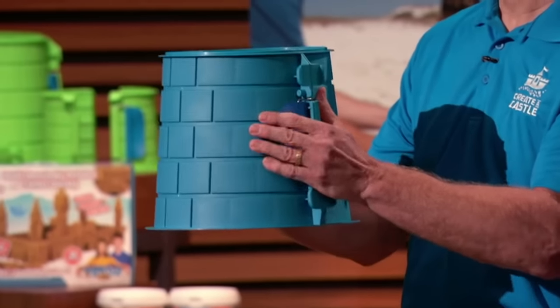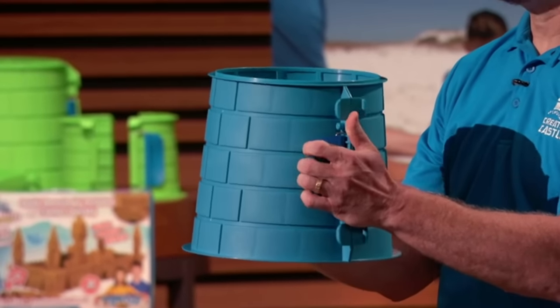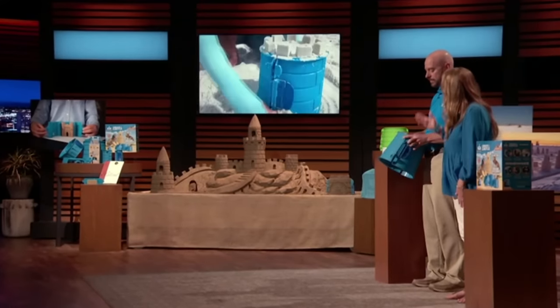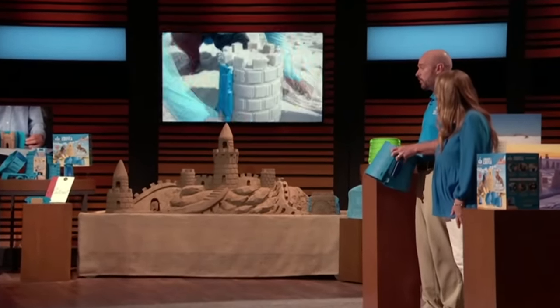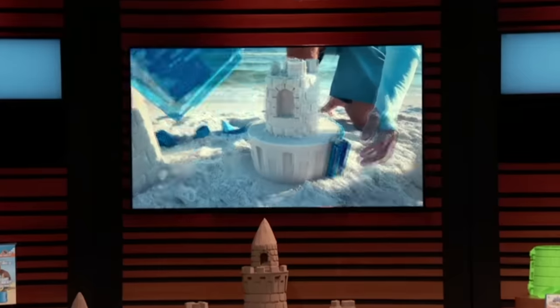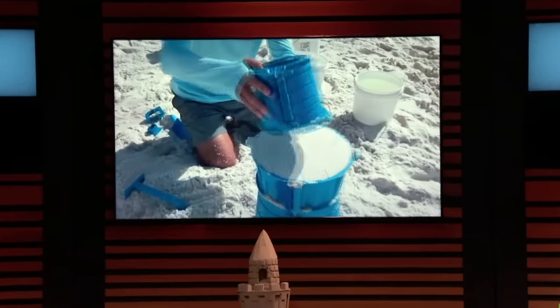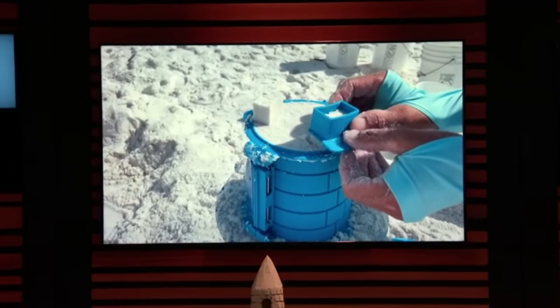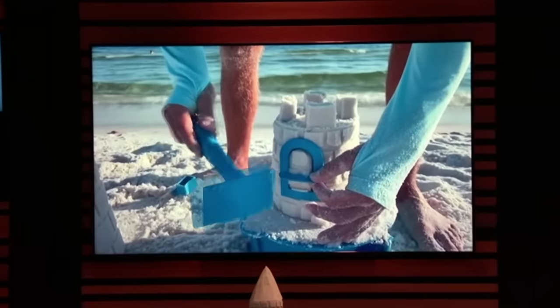Just buckle it, pack it, unbuckle it, and create a castle. Our pro kit includes a 10-inch cylinder for the base, a corbel to add a new level of intricacy, a stackable 6-inch piece for additional height, a battlement brick form to add to the towers, and a window cutter to etch out elegant windows.